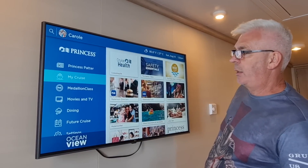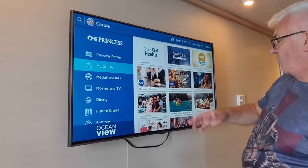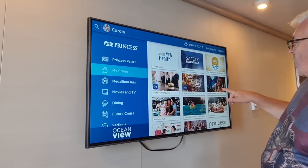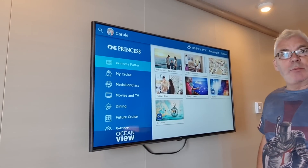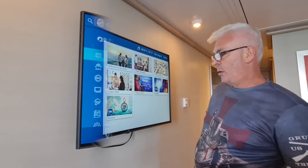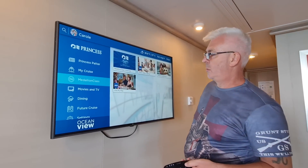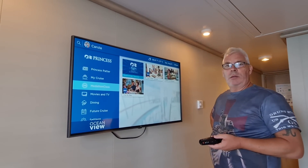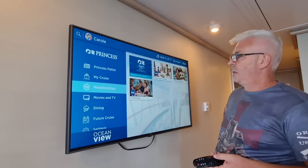On the TV you've got My Cruise, stateroom directory, cruise health, shore excursions, what's going on on the ship, and your Princess Patter — the daily paper you also get in your room. If you go to the Medallion class app, we've had difficulty with it, and a lot of people we speak to say the app is temperamental. Sometimes it works, sometimes it doesn't. But we have found that if you want something delivered to your cabin and you order it via the TV, it actually works.